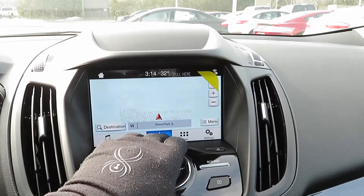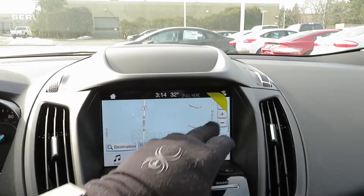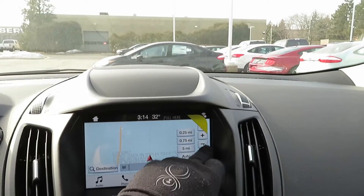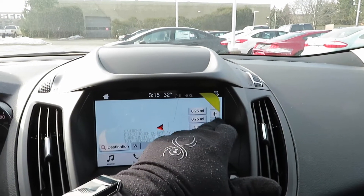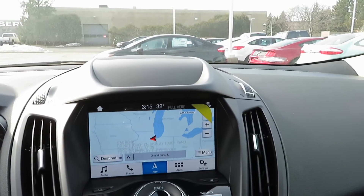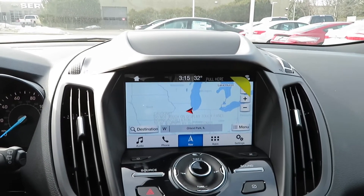You've got the navigation as you can see — very nice updated look to it. You can zoom out and it shows you little side streets and everything. It's moving a little bit slow but it does have the Wi-Fi as you can see right there. The system isn't laggy — it might just be loading an update.